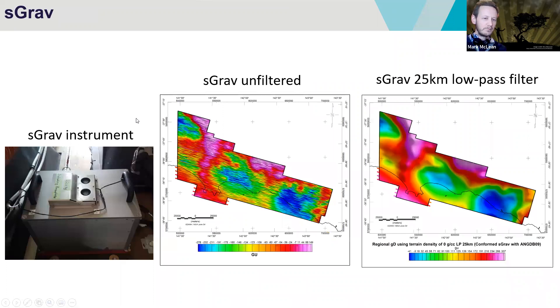The S-GRAV data set is like a gravity metre sitting on board the aircraft. This is the data set it acquired, but it's unfiltered, so it has a large impact of flight lines — that's normal for all airborne gravity until it gets filtered. Normally we filter this airborne gravity data set with relatively short wavelengths, maybe three kilometres or so. In this case, we filtered the data set with a 25 kilometre low-pass filter, and I'm going to explain why we used that in just a second.